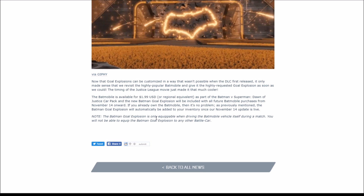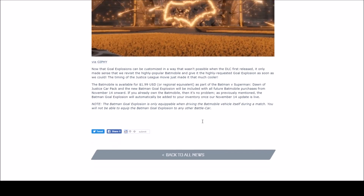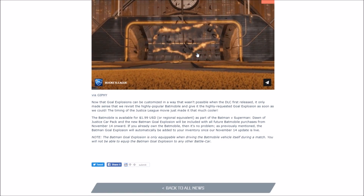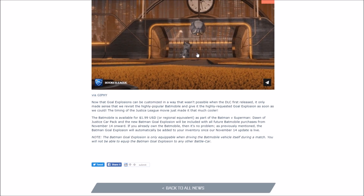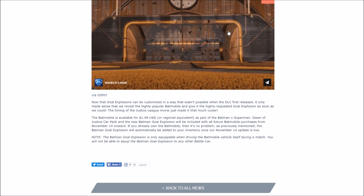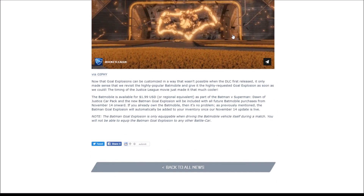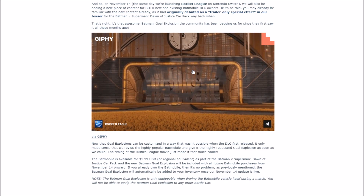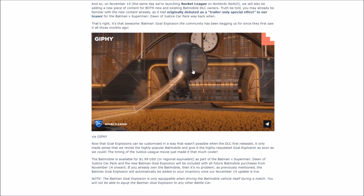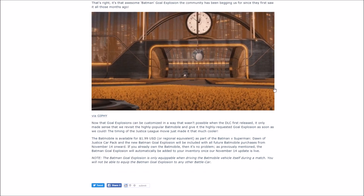It says here: note the batmobile goal explosion is only equippable when driving the batmobile vehicle itself during a match — you will not be able to equip the batman goal explosion to any other battle car. So this is kind of cool what they're adding, but it's also restricting because you can only use the batmobile car to equip the batman goal explosion, which is kind of stupid. I'm pretty sure this isn't even tradable either. It's a new goal explosion and Rocket League is cool for doing that, but you have to pay $2 and you can't even use it unless you're driving the batmobile car itself.